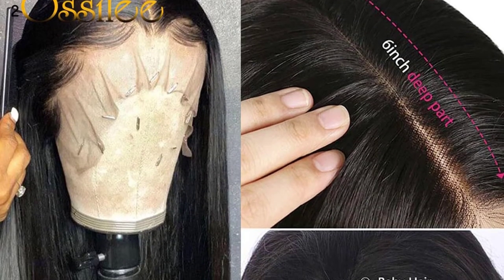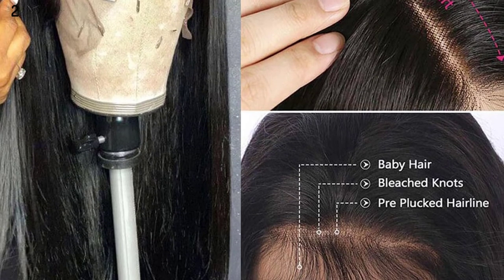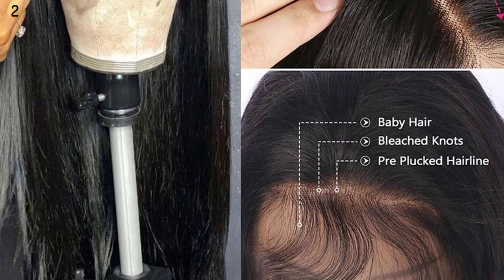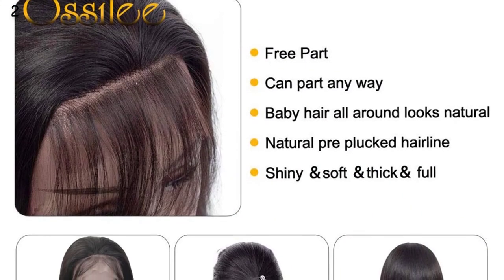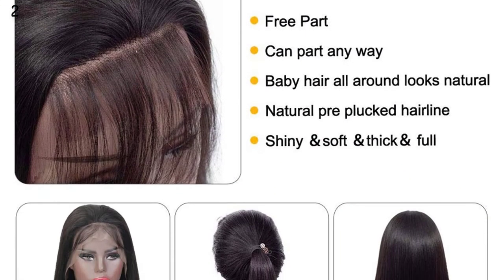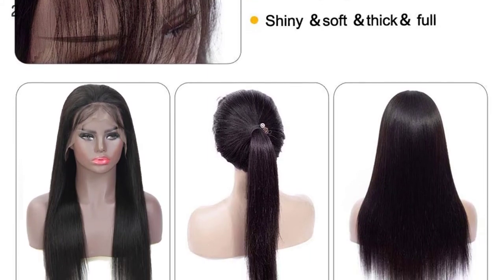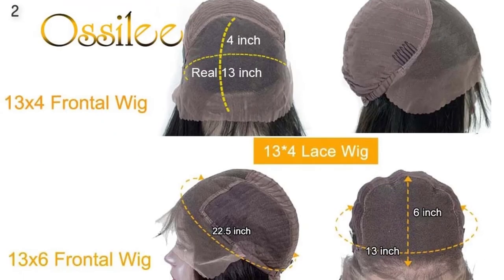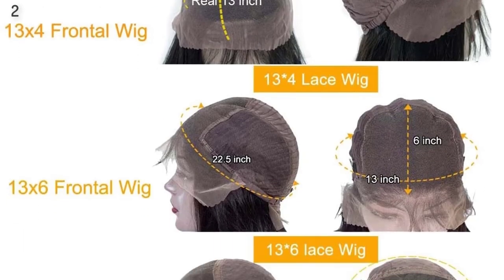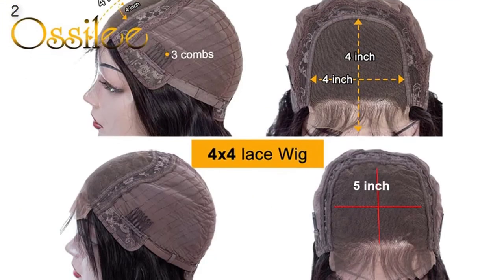Brand Name: Ocelet. Wigs Length: Long. Texture: Straight. Lace Wig Type: Lace Front Wigs. Origin: CN. Material Grade: Remy Hair. Material: Human Hair. Made Method: Half Machine Made and Half Hand Tied. Base Material: Swiss Lace. Can Be Permed: Yes. Items Per Package: One Piece Only. Color of Lace: Medium Brown.